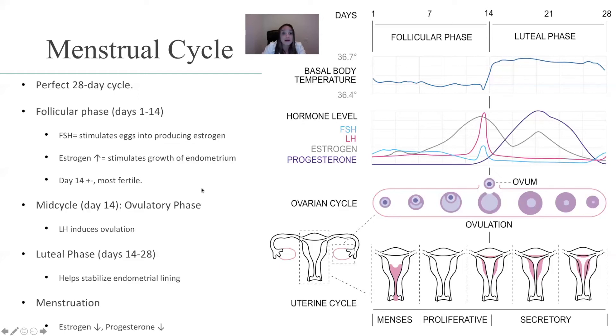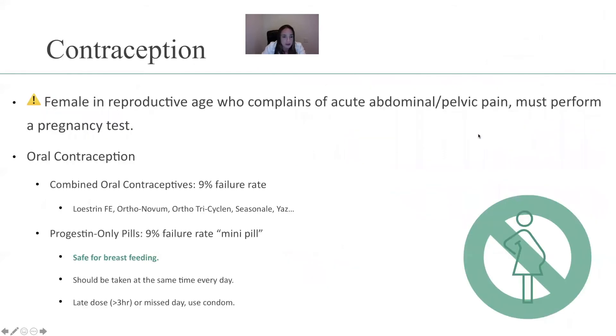In case you want to get pregnant, look into it. If you don't want to get pregnant, stay away from that window. The mid-cycle, day 14, is the ovulatory phase. Luteinizing hormone induces ovulation — that's the best chance for the female to get pregnant.